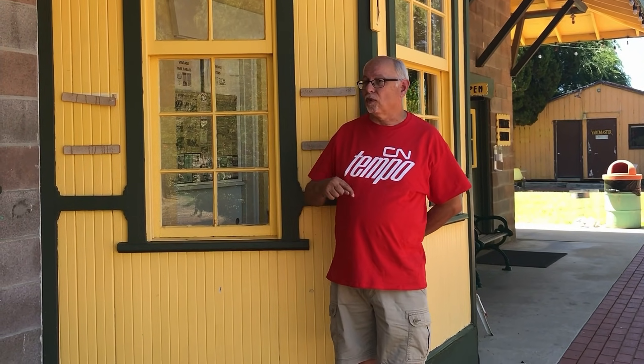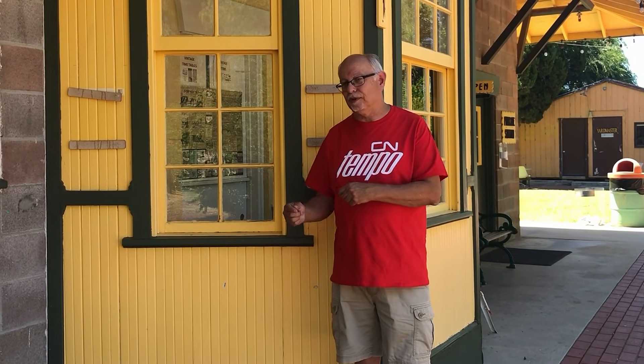Hi, Craig Walker with Rapido Trains, and today we're at the Southern California Railway Museum — formerly the Orange Empire Railway Museum, and before that the Orange Empire Trolley Museum. Today we're back to measure another locomotive. Which locomotive? We'll find out.